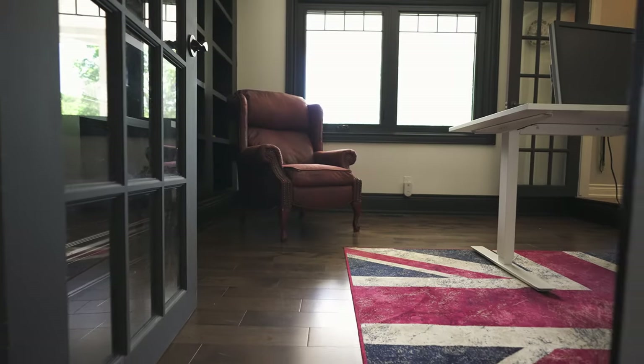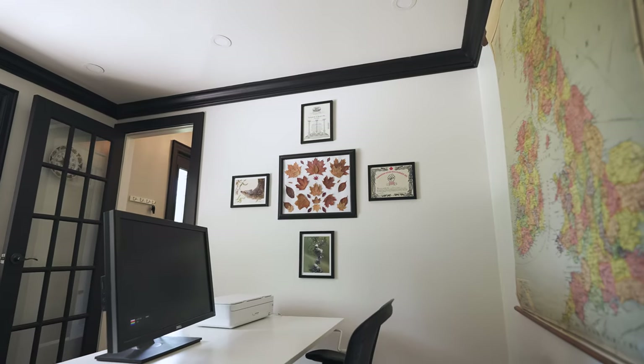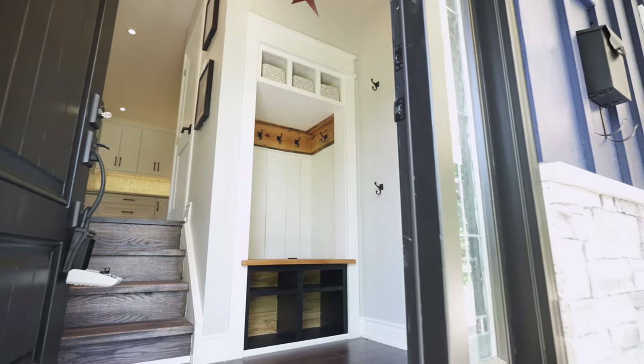More and more people are asking us for a house with a home office and this is a good one. Built-ins here, lots of space and it's right off the main entrance. Perfect set up for working from home.